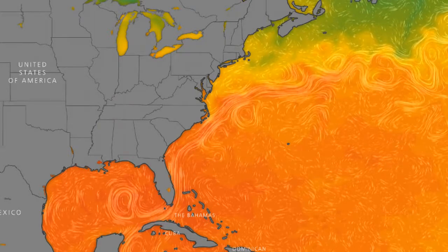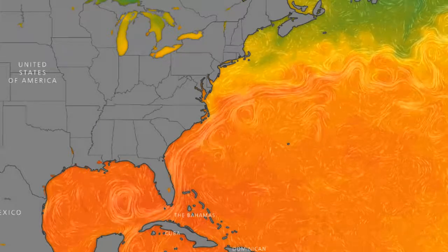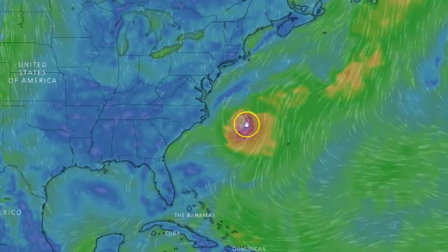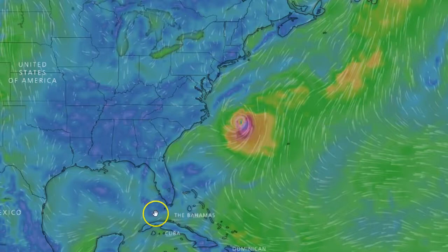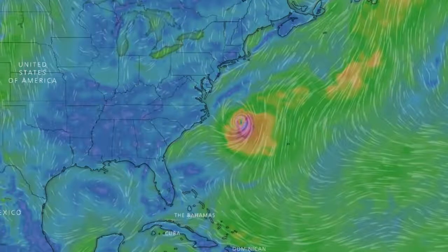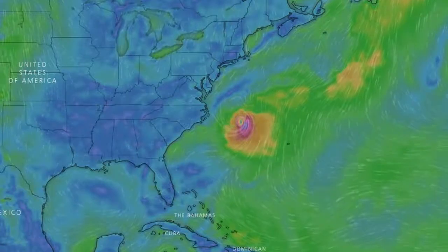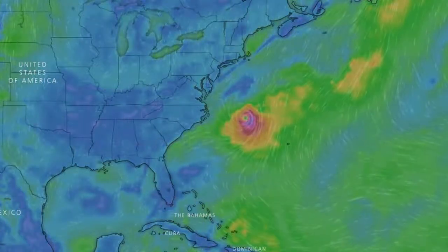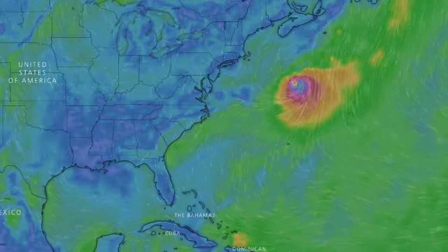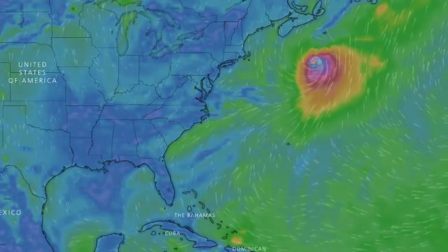As I said in the other video, the hurricane is spinning this way, the streamline where it spun up is going that way, and it's making its way on the same path. If we put it in motion, we'll see that it's going to continue to feed off of this warm stream — it's actually riding right along it.